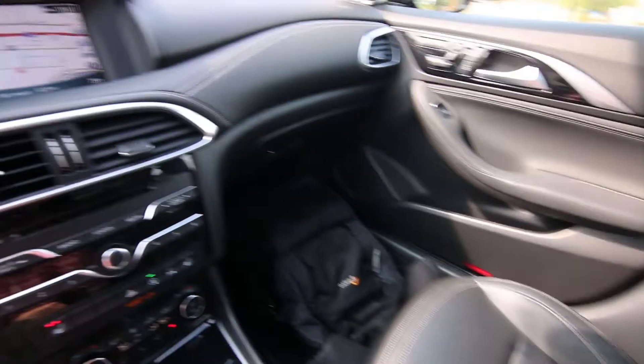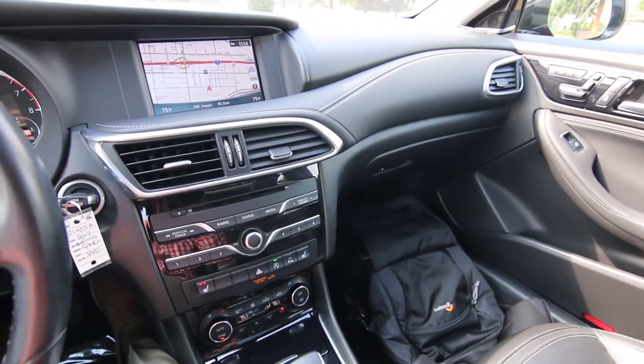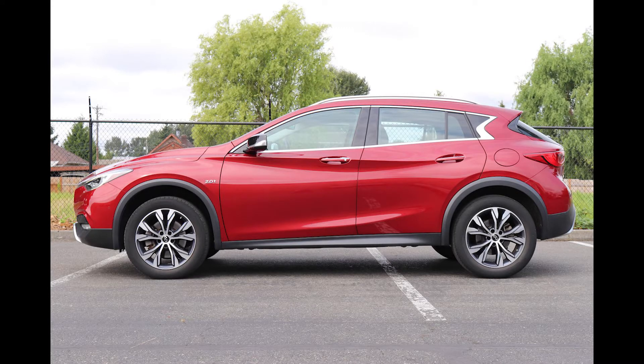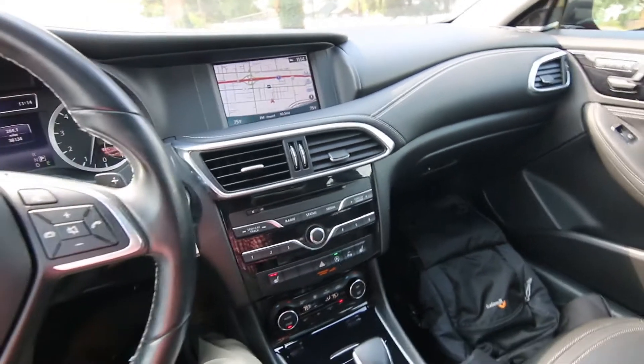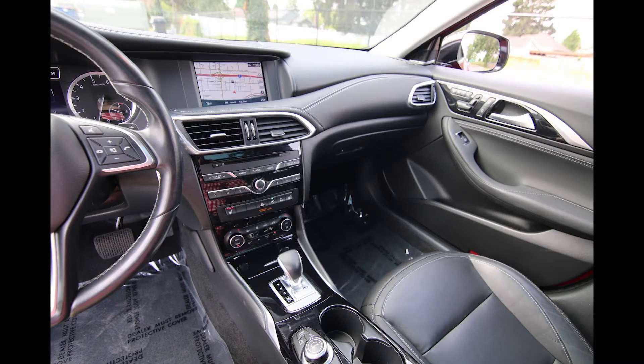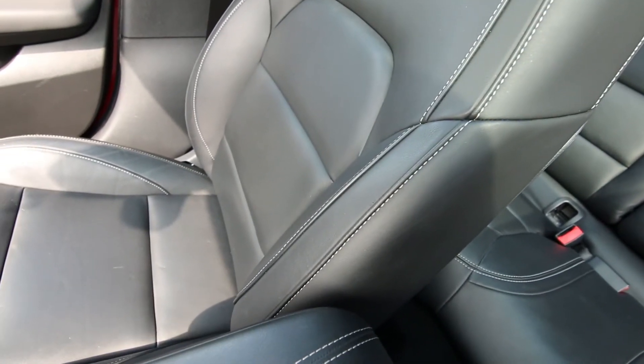The QX30 was our smallest crossover SUV. Unfortunately 2019 was the last year — it was made from 2017 to 2019. It was made in conjunction with Mercedes, largely based on the Mercedes GLA/CLA platform. I think Infiniti and Mercedes had some sort of falling out, which is why production ended. That's too bad because we don't have a vehicle yet to fill the empty model gap that the QX30 has left behind.